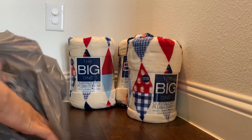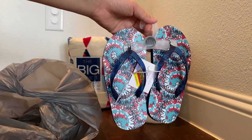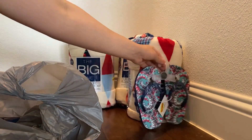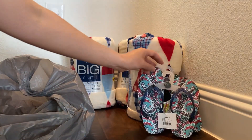I also bought these flip-flops for my daughter. They were only $3.50, so that comes out to $1.75 each with the discount. I bought two pairs — one in my size and one in a bigger size.